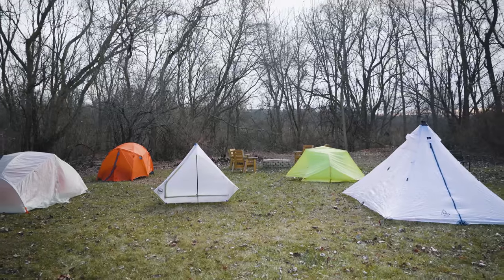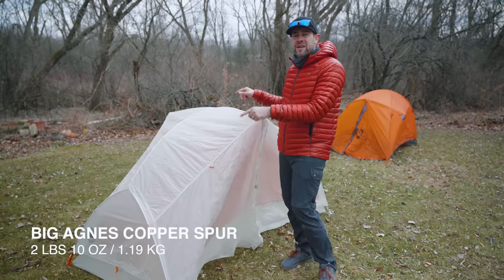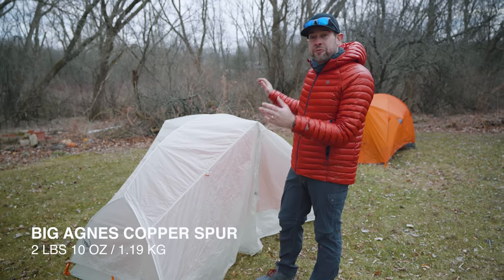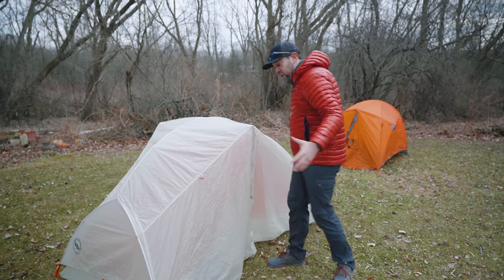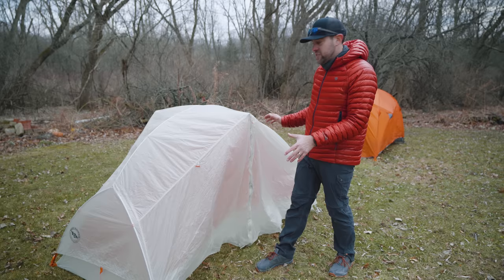I have five different tents here representing all of these types. This is the Big Agnes Copper Spur — the platinum version. This is a freestanding tent. What makes it freestanding is that the pole structure creates the tent, so it does not have to be staked in order to set up.